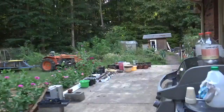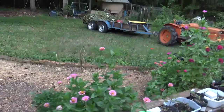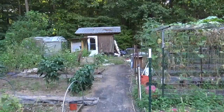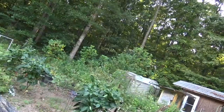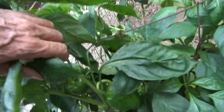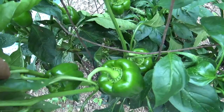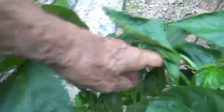Then we turn and head towards the kitchen garden. First thing we're going to look at here is the green pepper, or the green bell pepper, however you want to say it. They are really producing well. And even with it being so dry as it has been, they're still doing okay.